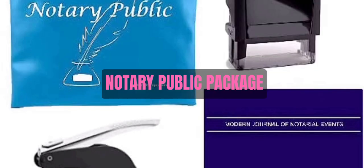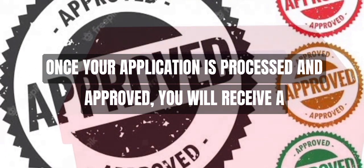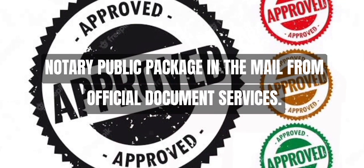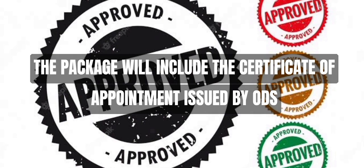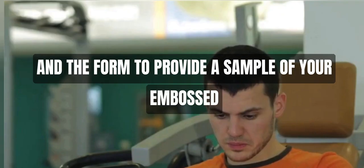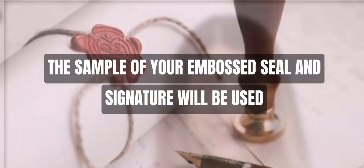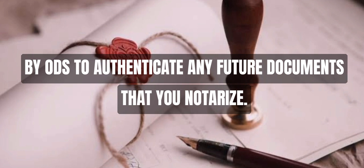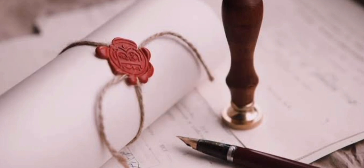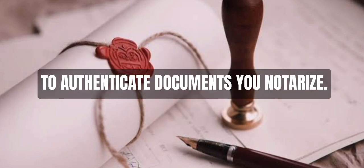Step 5: Notary Public Package. Once your application is processed and approved, you will receive a Notary Public Package in the mail from Official Document Services. The package will include the Certificate of Appointment issued by ODS and the form to provide a sample of your embossed seal and signature. You must complete and return the form to ODS. The sample of your embossed seal and signature will be used by ODS to authenticate any future documents that you notarize. Failure to submit the form will result in ODS being unable to authenticate documents you notarize.